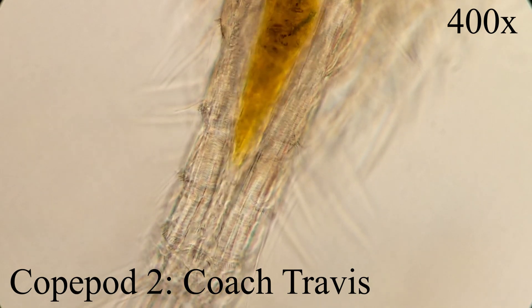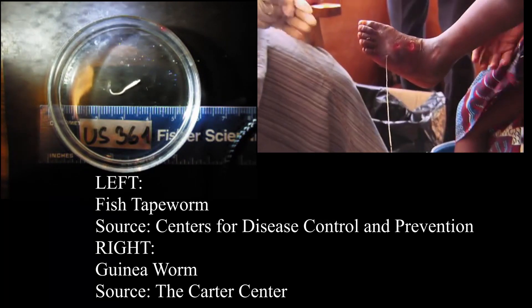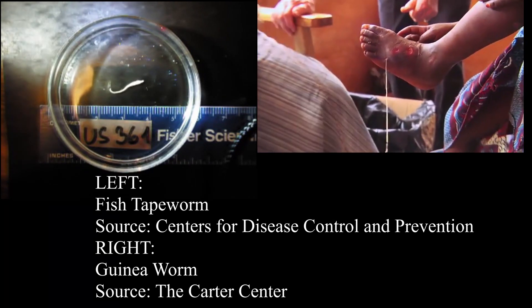However, they also serve as intermediate hosts of many animal parasites, and even parasites of humans, including the fish tapeworm and guinea worm.